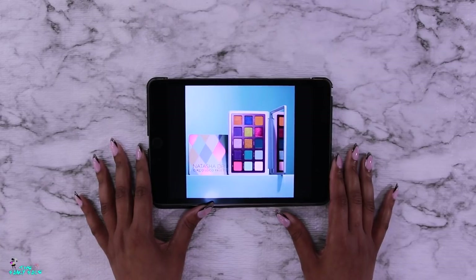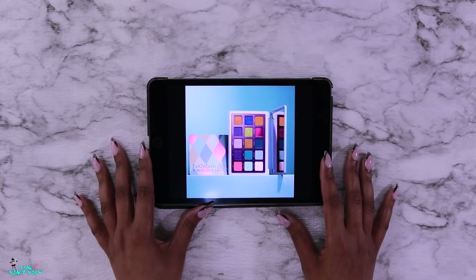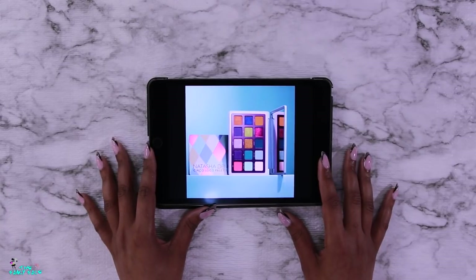Let's start out by looking at the inspiration: the Natasha Denona Circle Loco palette. Is it just me, or does that name kind of rub me the wrong way? It feels honestly a little bit like cultural appropriation because Natasha Denona is not Hispanic or Latinx. I don't know, but anyway, here's the palette.